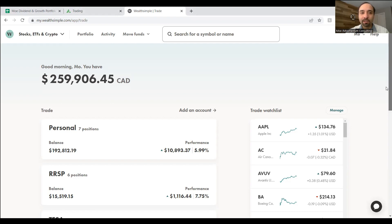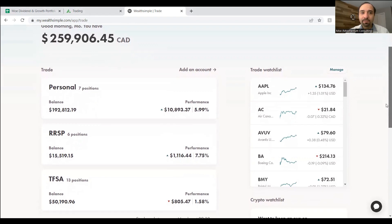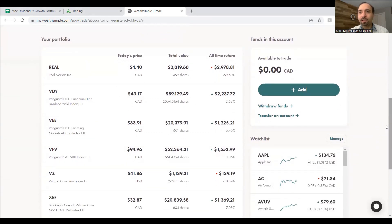Our second big broker account is Questrade — we'll be talking about it momentarily. We have close to $260,000 or so invested through Wealthsimple Trade. I'm going to quickly walk you through the handful of funds in our personal accounts. For simplicity, I'm going to focus on the funds we are actively investing in. There are some funds, such as Real Matters, that are heavily down and we are not buying more shares of, so we're excluding them from our overall portfolio reporting.